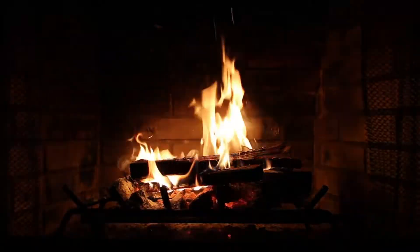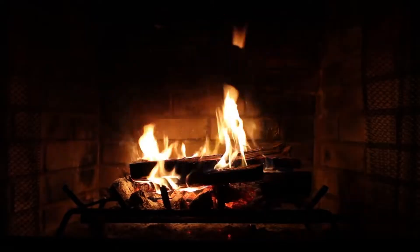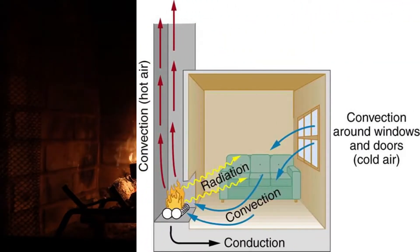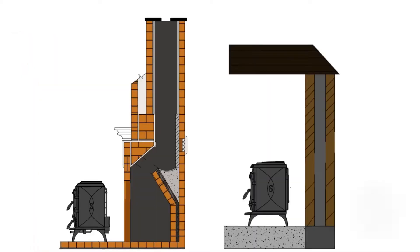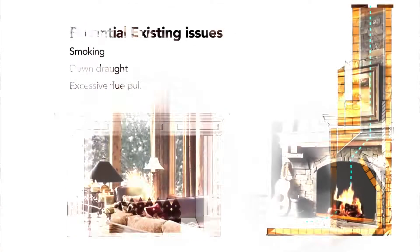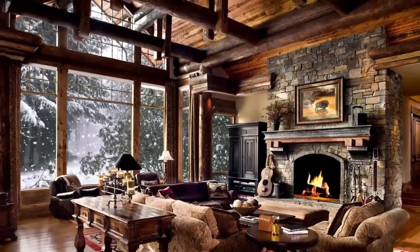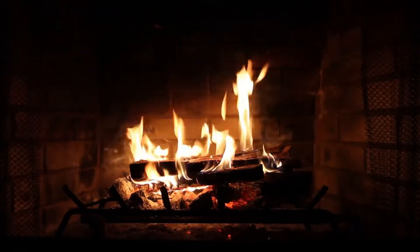Let us consider what a fireplace is. A distinctive feature of the fireplace is that it is not designed for heating via heat transfer from the wall material. The main heat it gives is due to infrared radiation from the flame and convection — though convection causes only problems. Smoke starts to go out, polluting the air and the fireplace itself. With a large volume of room, you have to sit near the fireplace for several hours.